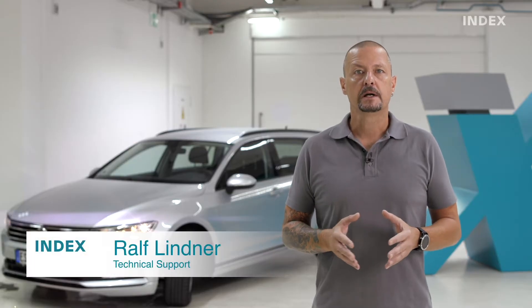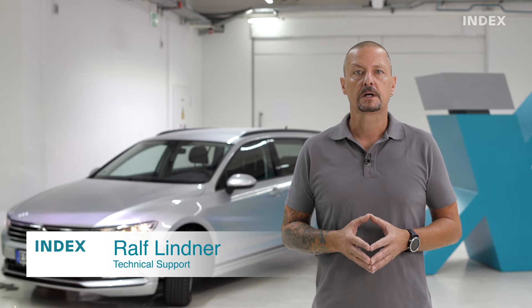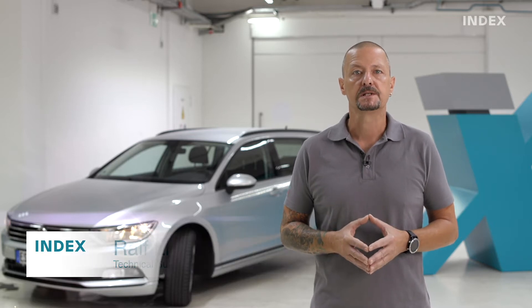xServices by INDEX offers comprehensive service to ensure machine availability and process security. We have reorganized and expanded our service offering to you.